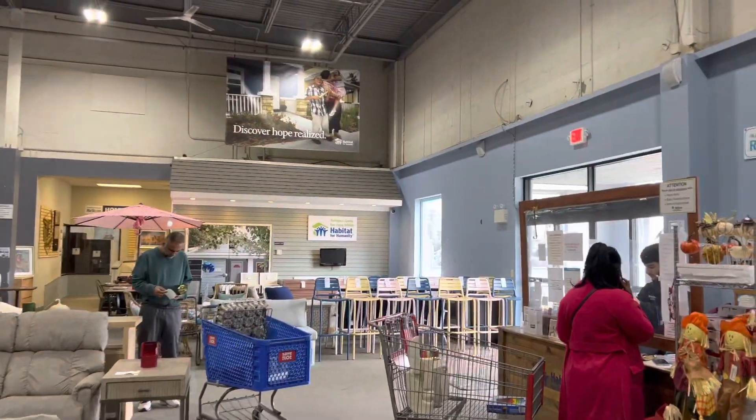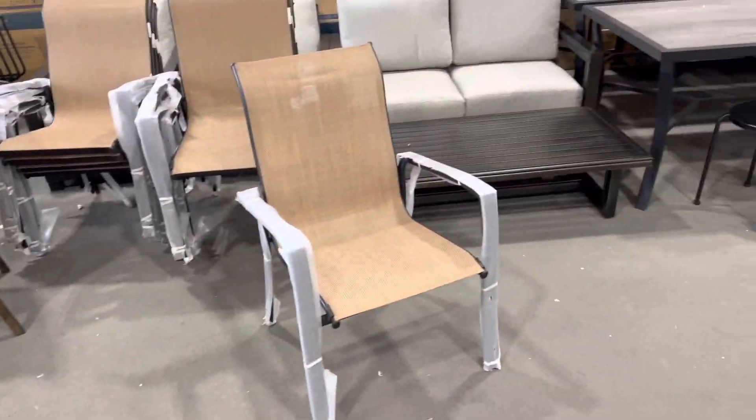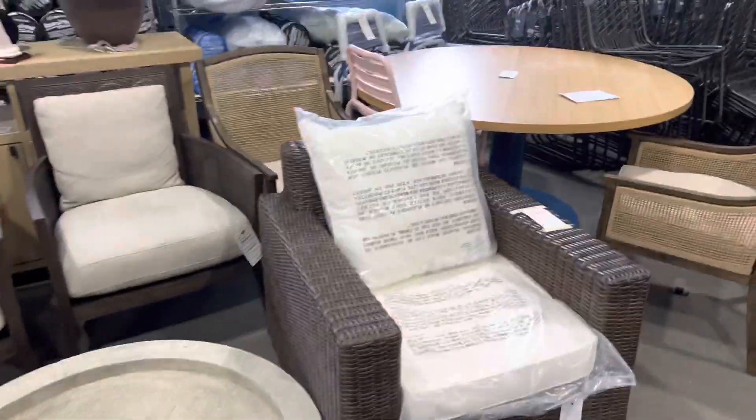Okay guys, this is Fruganista. Just got inside of my ReStore Habitat for Humanity and they look like they got a lot of items in for outdoor dining. Let's just take a look at some of them.